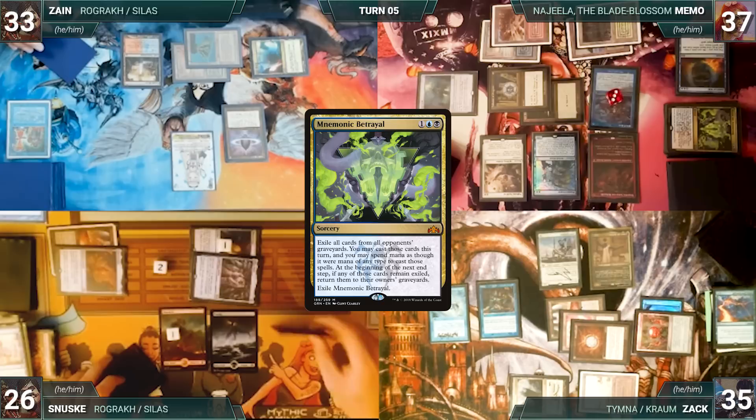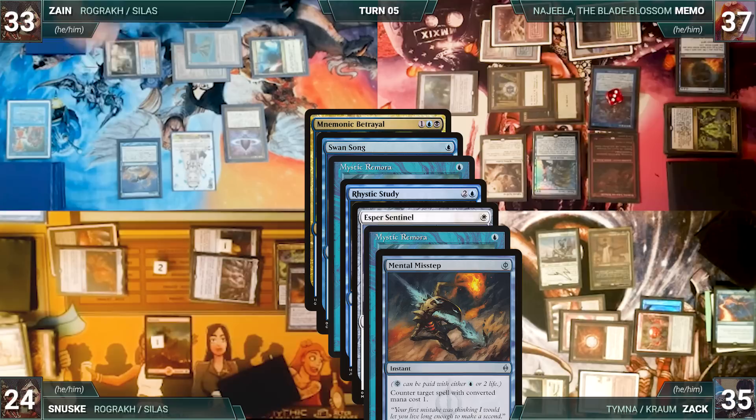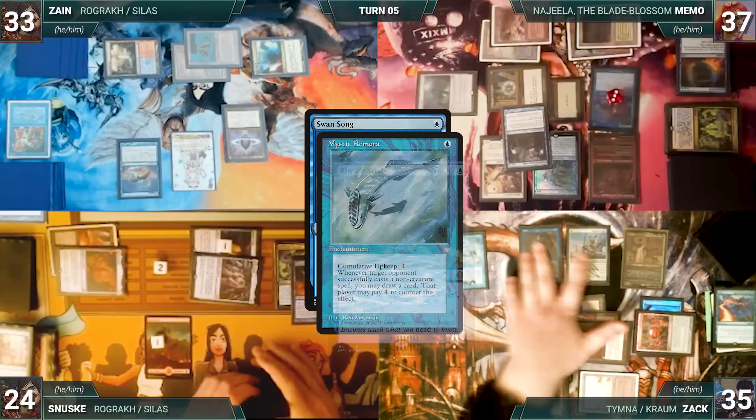In response, Zane casts Swan Song targeting Betrayal. Remora, Rhystic, Esper Sentinel, and Remora all trigger. In response, Sanuski pays two life to cast Mental Misstep targeting Swan Song — Zack draws two and Memo draws one. In response, Memo casts Mind Break Trap for its alternate cost, targeting Mnemonic Betrayal and Mental Misstep. Remora, Rhystic, and Esper Sentinel trigger and Zack draws three. Mind Break Trap resolves, exiling both spells. Then Zack's Remora, Rhystic, and Esper triggers and Memo's Remora triggers all resolve — Zack draws three and Memo draws one. Then Swan Song fizzles.